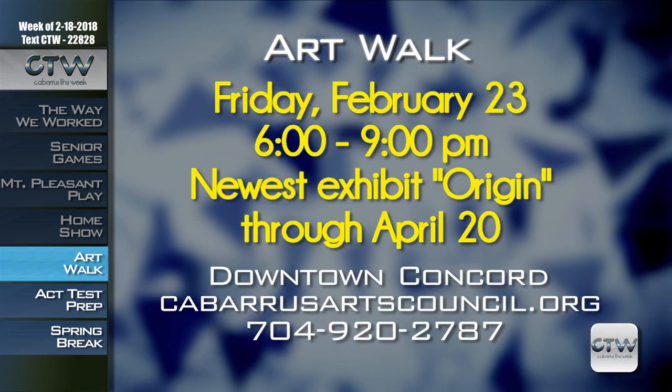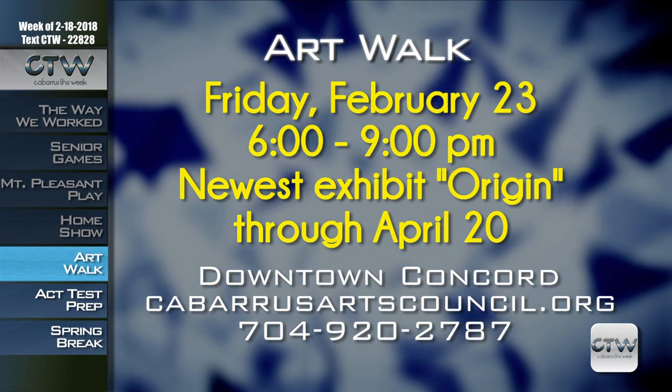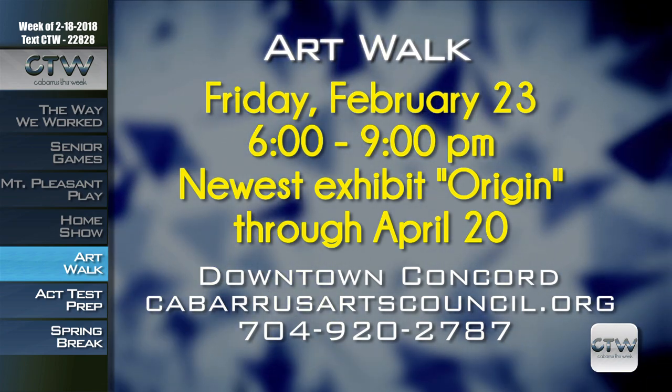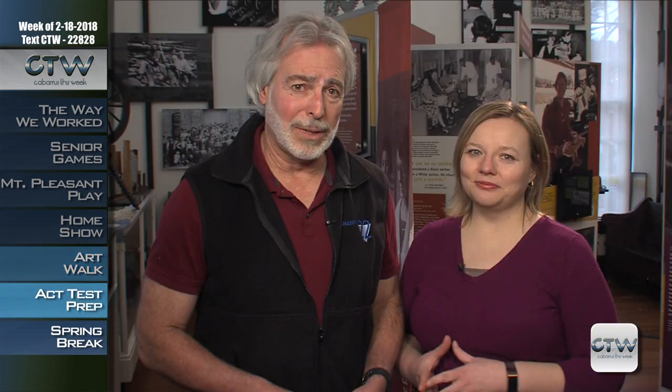Enjoy an artistic adventure on Friday, February 23rd, 6 to 9 p.m. at Downtown Concord Art Walk. Multiple cultural events along Union Street create an atmosphere of inspiration to celebrate the newest exhibition at the galleries. The exhibition Origin is co-curated with painter Gordon James and is open through April 20th. The Art Walk invites visitors to stroll down Union Street and visit shops, restaurants, and galleries that display a variety of visual art. For more information, visit CabarrusArtsCouncil.org or call 704-920-2787.